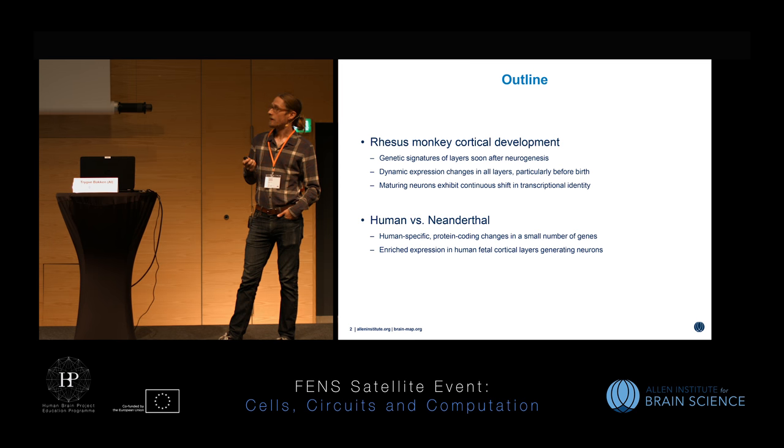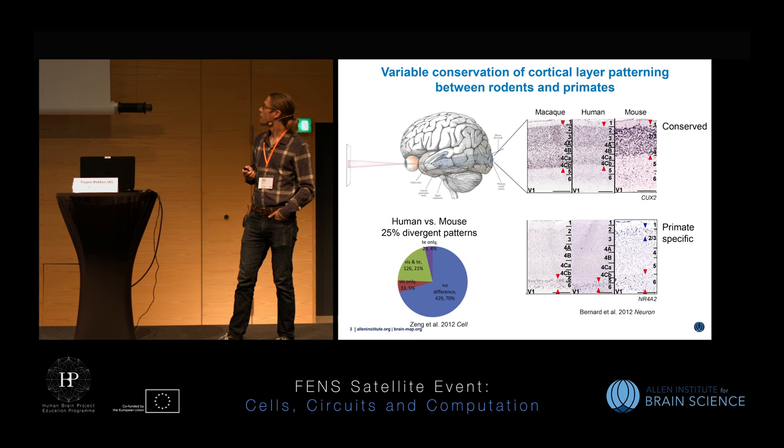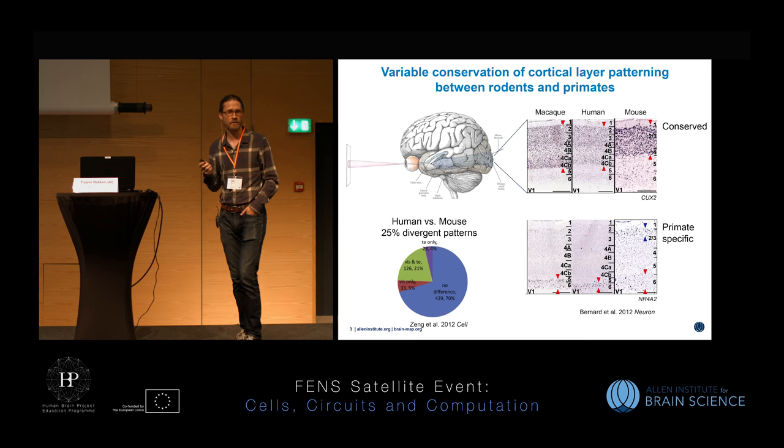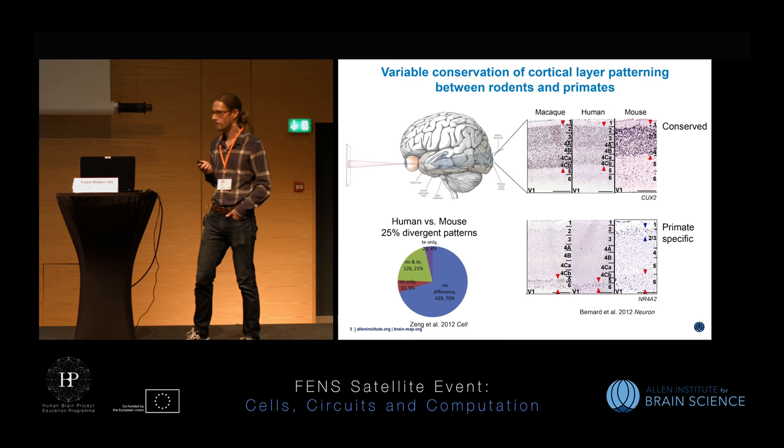The cytoarchitecture of the cortex is highly conserved across mammals, reflected in gene expression profiles across the cortical sheet. In a cross section of primary visual cortex in three species — two primates and mouse — for the gene COX2 there's a similar profile. But for other genes like NR4A2, we see differences where rodents are really different from primates: NR4A2 shows rodent-specific superficial layer expression whereas it's restricted to deep layers in both primates. A comprehensive survey of about a thousand genes found that roughly a quarter showed differences between rodent and human.